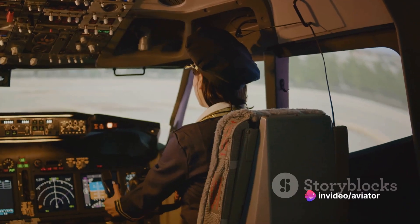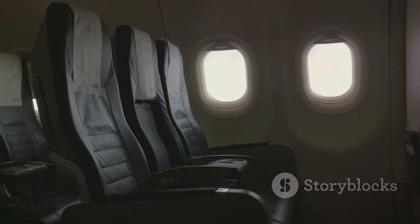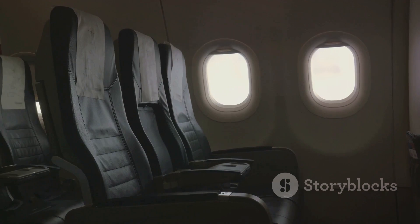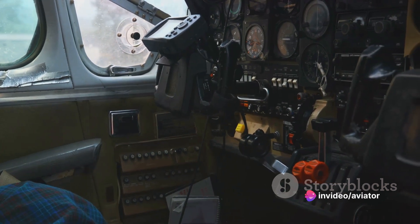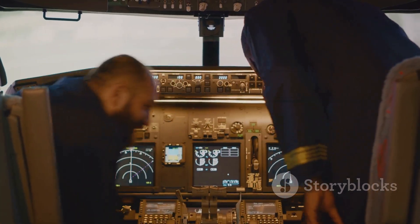Pilots spend hours in the cockpit, so comfort is key, both for long and short flights. But let's not forget the owners who want their investment to not only perform well, but also look the part. Therefore, the design must also be aesthetically pleasing, with a harmonious blend of colors, materials, and shapes. So, a well-designed cockpit is both visually pleasing and comfortable for the pilot — a true testament to the harmony of aesthetics and ergonomics.